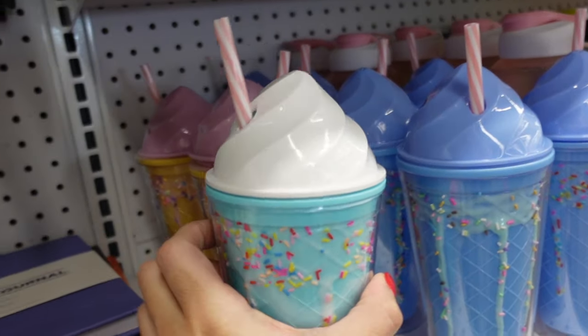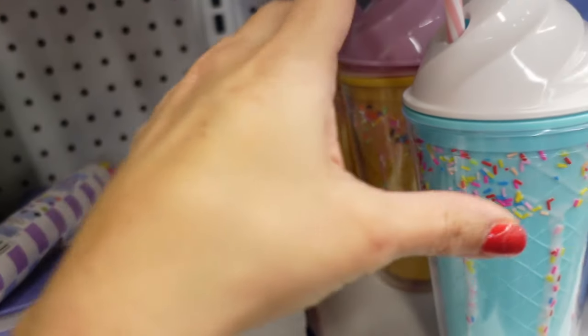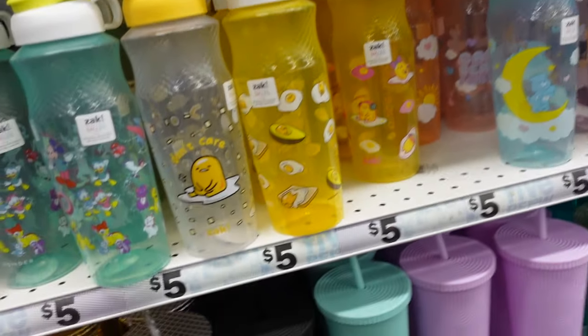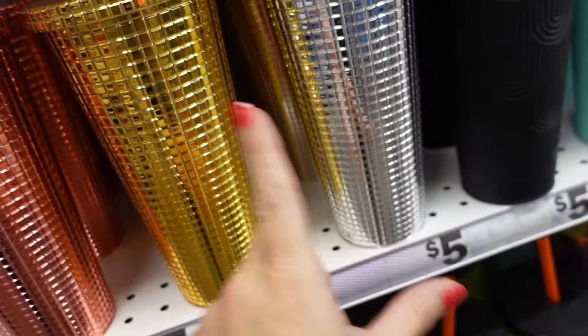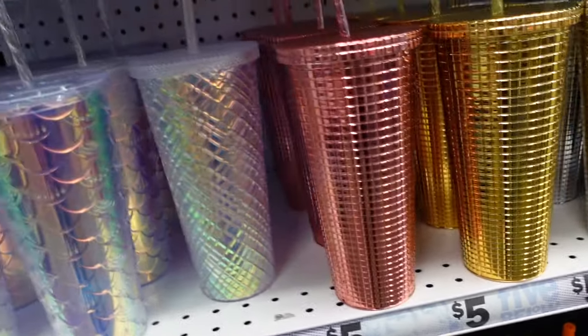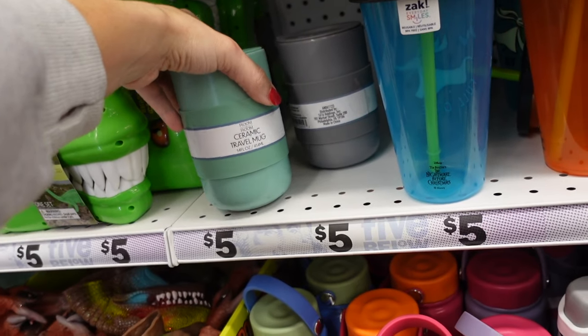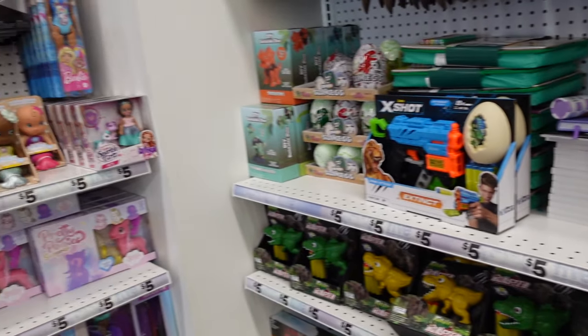New drink cups — cute little ice cream cone style in white and blue and pink with brown. New license bottles — I picked one up last time and I've been loving it. I'll get a couple for teacher gifts filled with candy and gift cards. If you want glass, they have a ceramic travel mug in mint and gray.